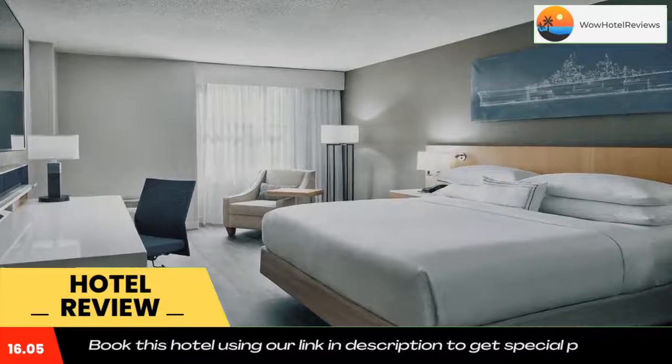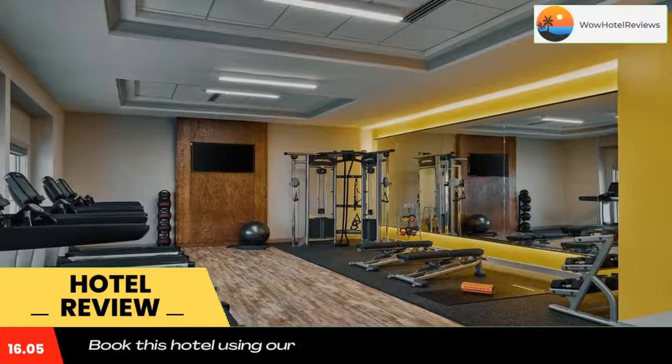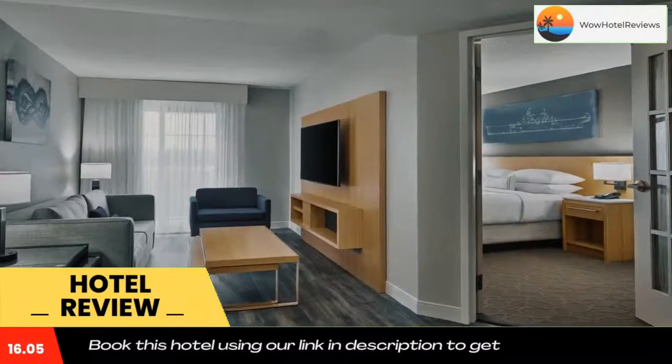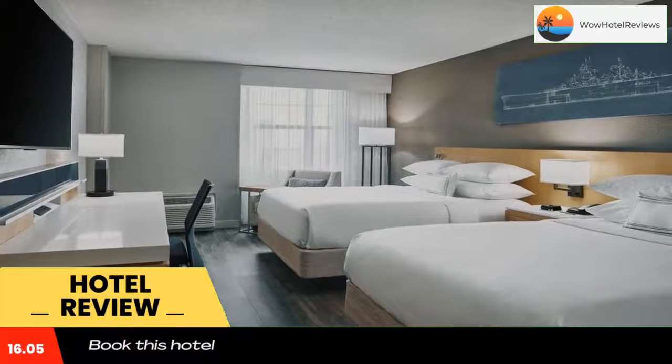This hotel provides on-site dining options and modern in-room amenities including free Wi-Fi. Guest accommodations at the Delta Hotels by Marriott Norfolk Airport are furnished with microwaves, mini refrigerators, and coffee makers. The hotel also offers free weekday newspaper delivery along with an on-site fitness center.